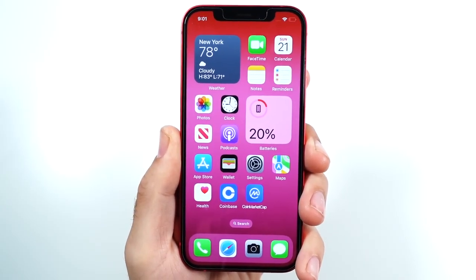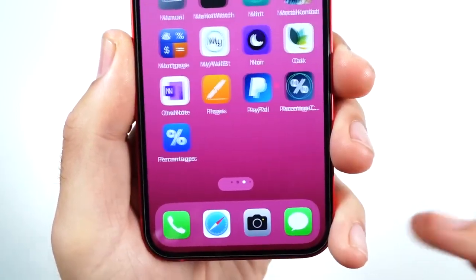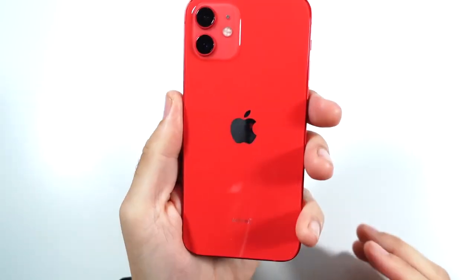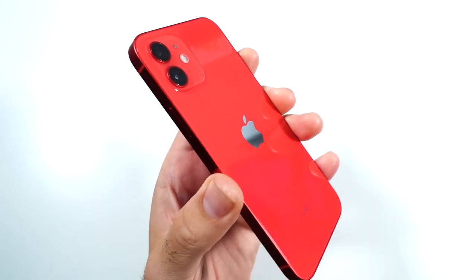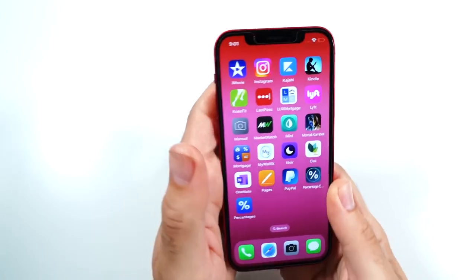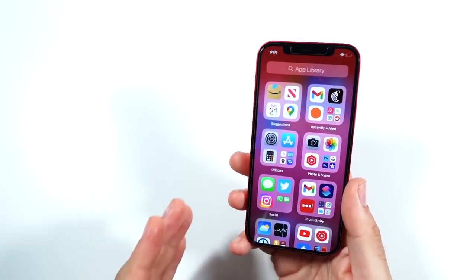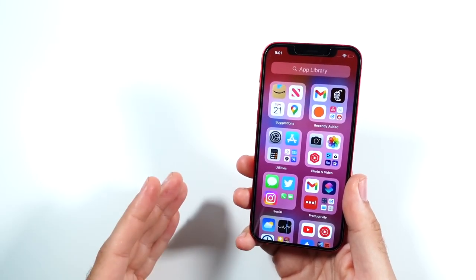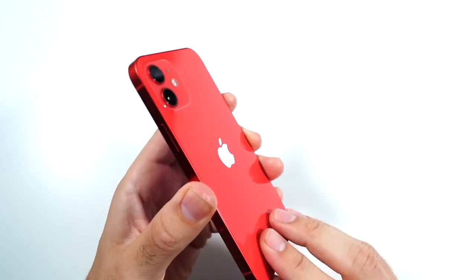For $500, I would buy this iPhone. Can you guess what this iPhone is? If you guessed the iPhone 12, you'd be correct. The iPhone 12 right now retails at Apple stores for $599. However, there's a very strong likelihood this 5G iPhone is going to $499 after the iPhone 14 launch in just a few weeks. Why is that a deal? Let's discuss that in this video.